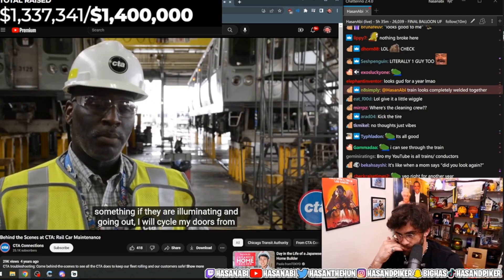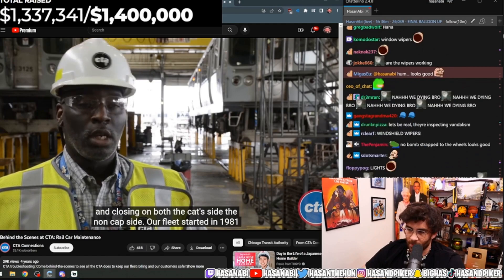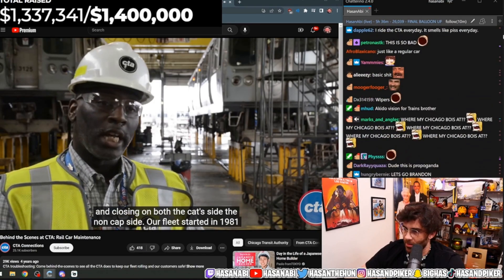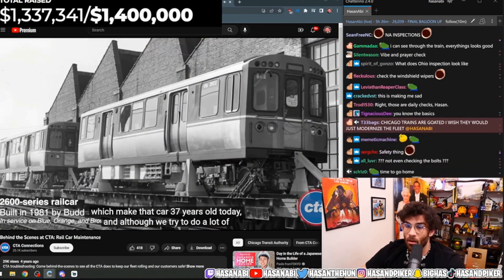I will cycle my doors from this car to make sure that all the doors are opening and closing on both the cab side and non-cab side. Our fleet started in 1981.